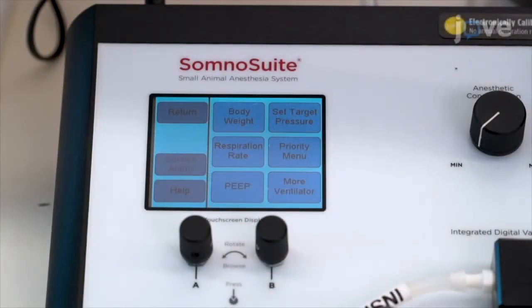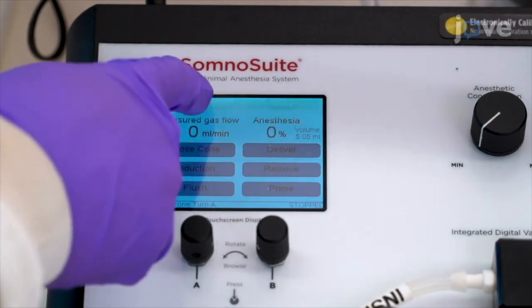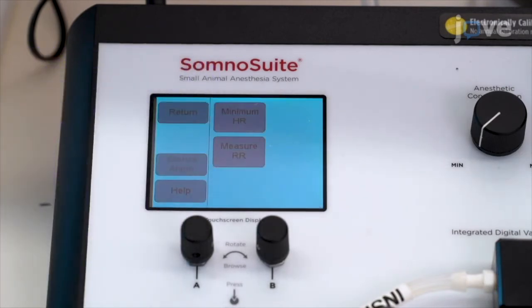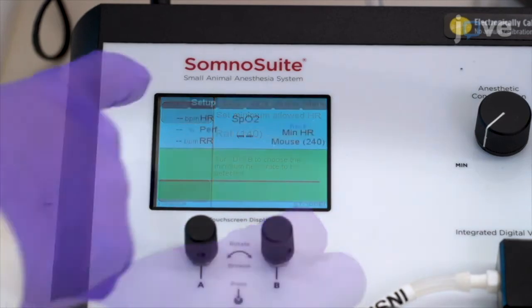The SomnoSuite is designed as an all-in-one modular surgical solution and can be programmed with integrated warming, pulse oximeter, ventilator, and capnography capabilities. This eliminates the need for multiple controllers and separate computers in the surgical suite.